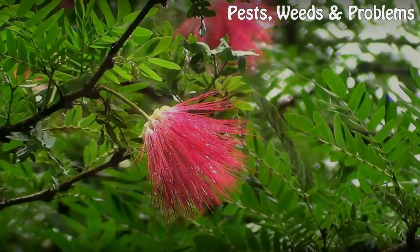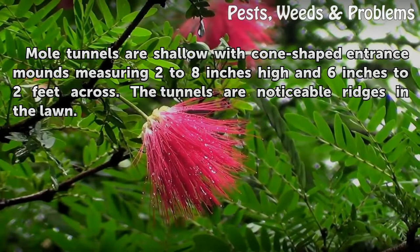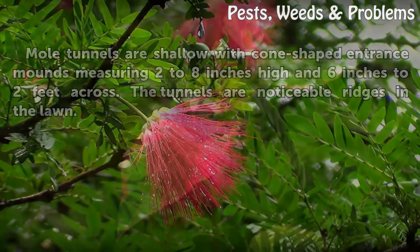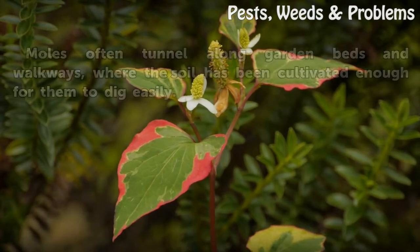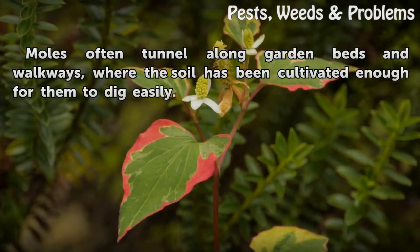Moles: Mole tunnels are shallow with cone-shaped entrance mounds measuring 2 to 8 inches high and 6 inches to 2 feet across. The tunnels are noticeable ridges in the lawn. Moles often tunnel along garden beds and walkways, where the soil has been cultivated enough for them to dig easily.